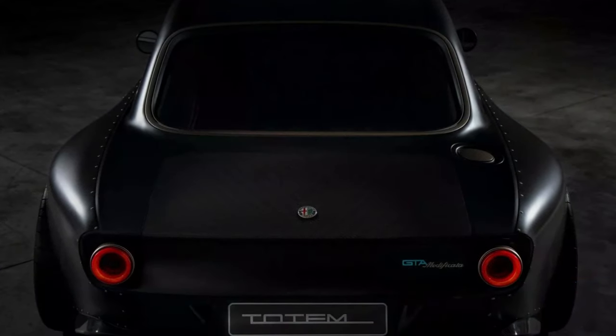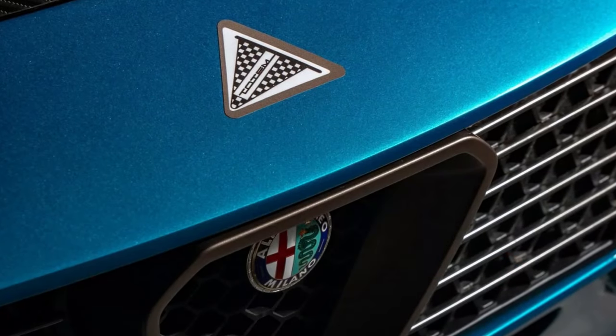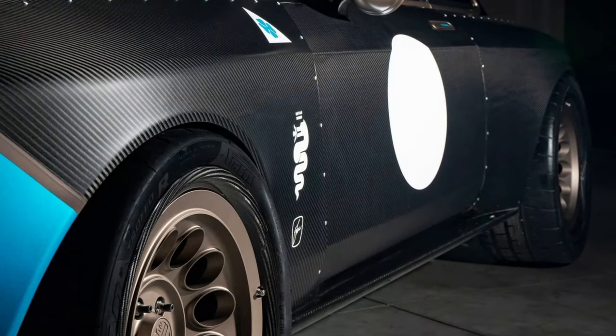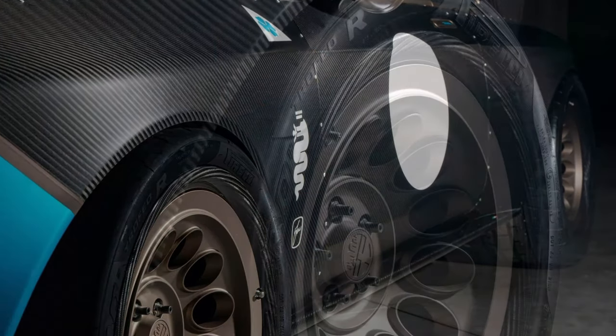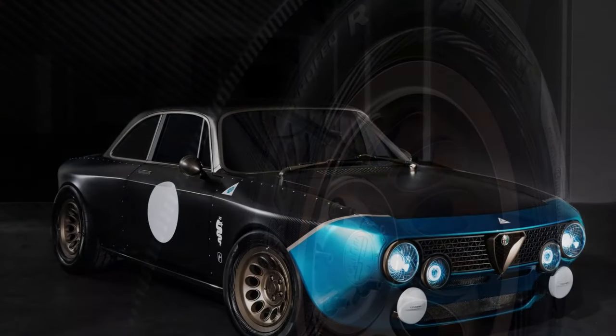The vehicle, which is still in the prototype stage, will be limited to only five production examples, and each carries a staggering price tag of 1.1 million euros, or approximately 1.18 million dollars at current exchange rates. This is truly a huge sum.